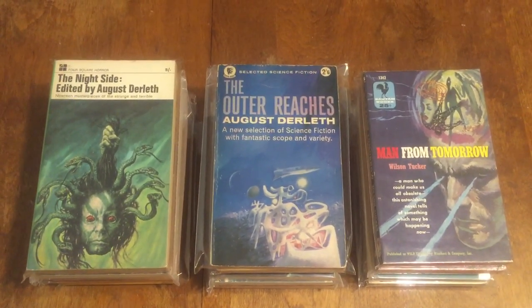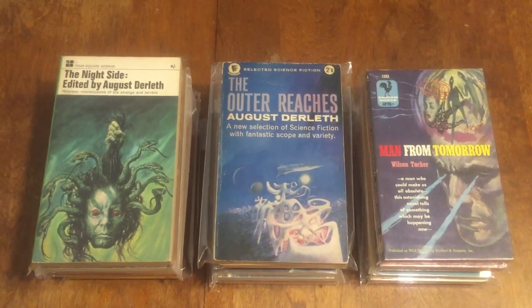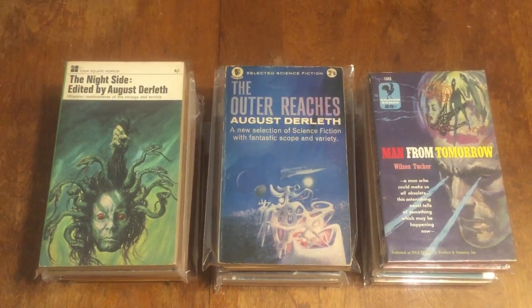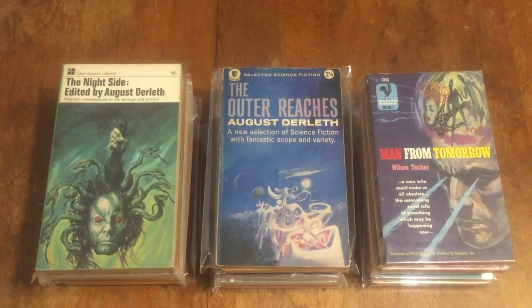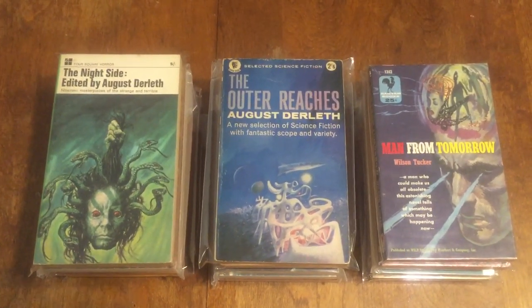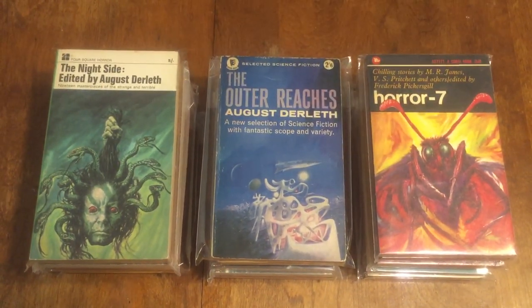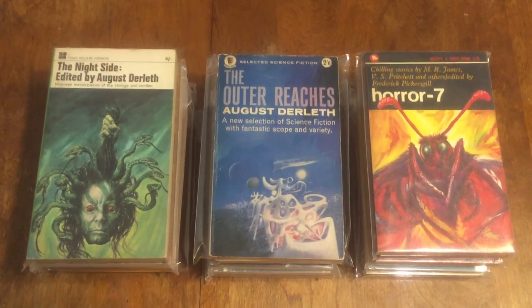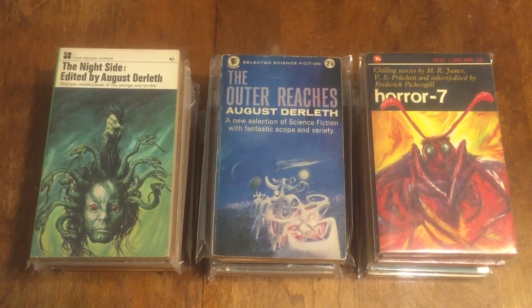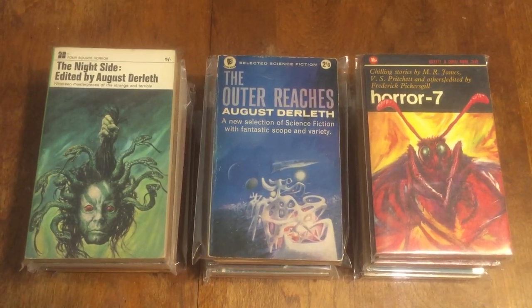Next one is 'Horror Seven' — a Corgi book from 1971-72 with stories by M.R. James, Pritchard, and others. It's a British edition with a giant bug cover, which is always popular — seven horror stories.